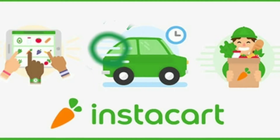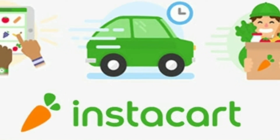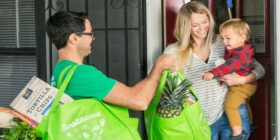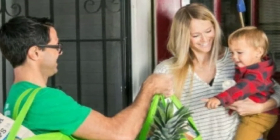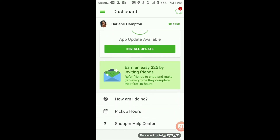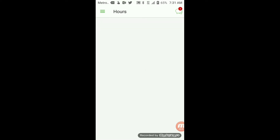Side hustle number one is Instacart. Instacart is an American company that operates as a same-day grocery delivery service. Customers select groceries through a web application from various retailers and they're delivered by a personal shopper. After becoming a shopper, the company sends you an application to download. One issue is that only Android users can use the shopper application — if you have an iPhone, you most likely won't be able to use it based on security purposes.